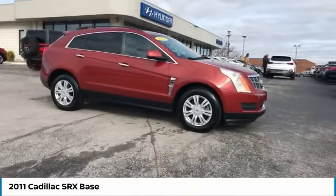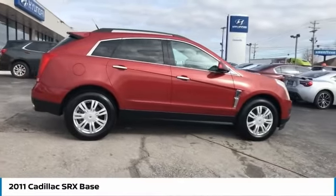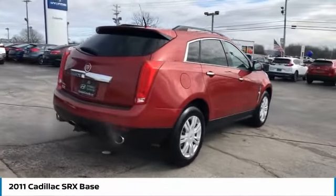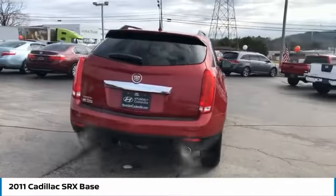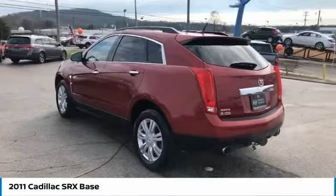Stop by and take a look at the 2011 SRX. The Cadillac SRX is beautiful from every angle. For driving enthusiasts, there's track-tuned handling, advanced engine power, and the added confidence of available all-wheel drive.